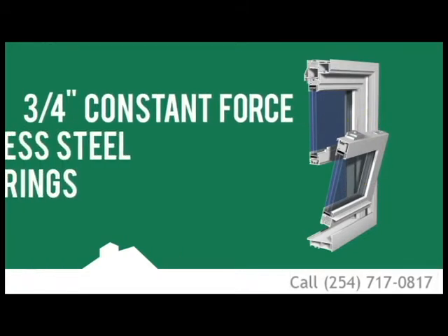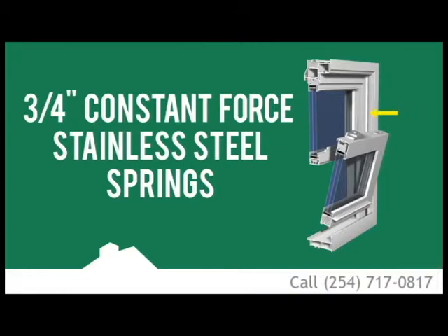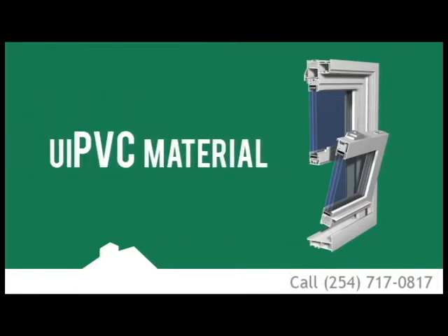Three-quarters-inch constant-force stainless steel balancers, and specially formulated UV PVC material blended to last for a lifetime, even in the harshest conditions.